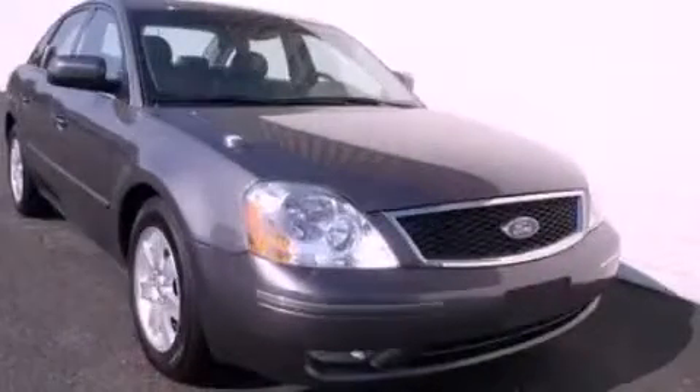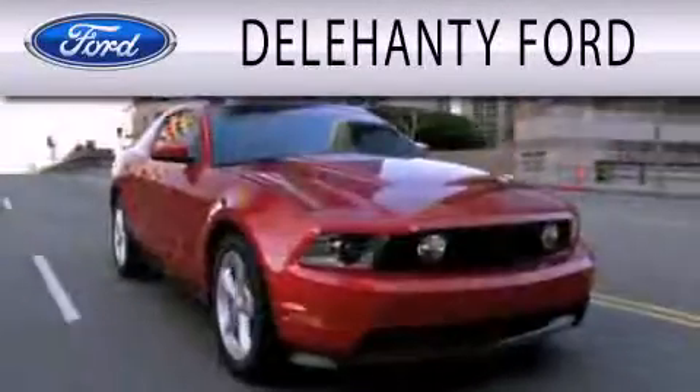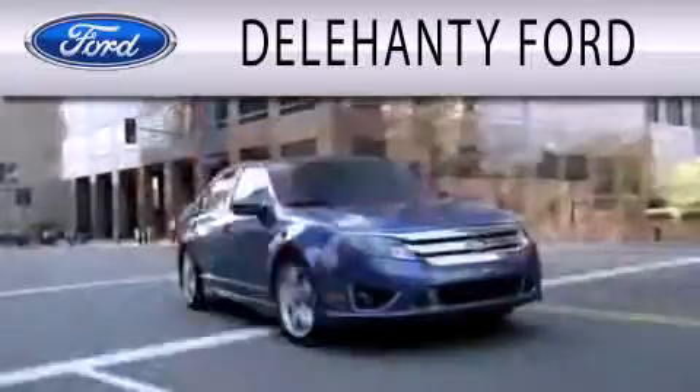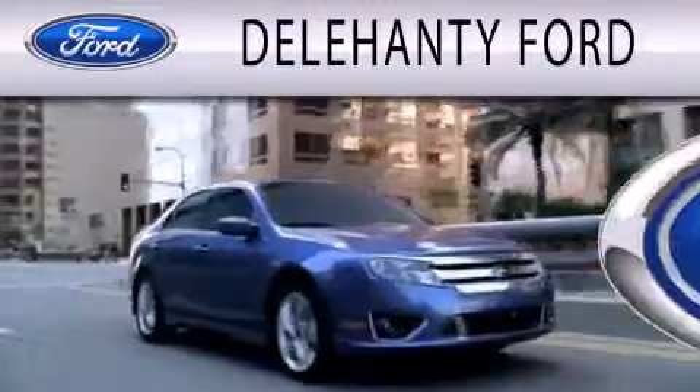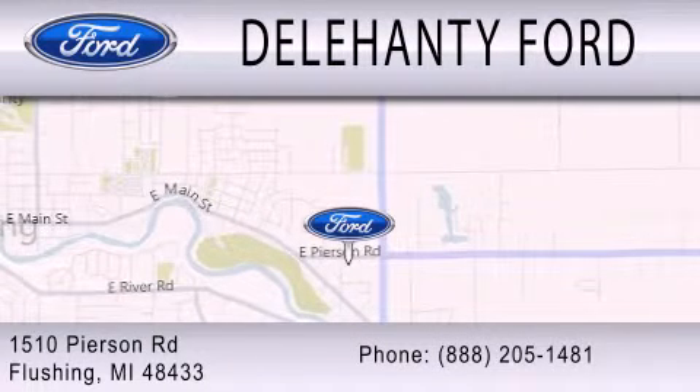Stop by today and test-drive this vehicle for yourself. Delahanty Ford is dedicated to doing everything possible to ensure that the experience you have selecting your next vehicle is as pleasant as possible. We are located at 1510 Pearson Road in Flushing.